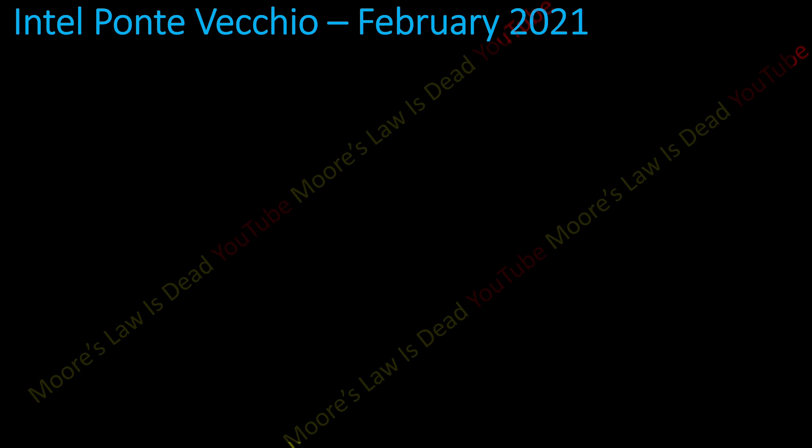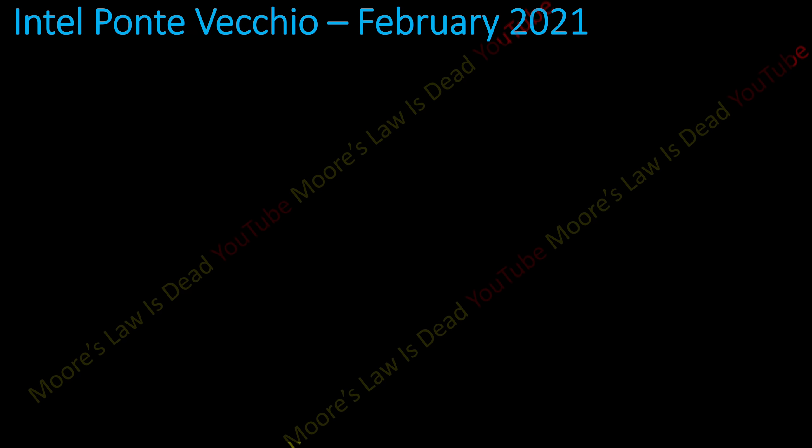Intel Ponte Vecchio. Like my big Navi leaks, I'm using a deeper blue color because it's Intel — red was AMD. Things in blue are things I'm 90% or more sure of, and things in white are either explanations or things I'm above 50% sure on. I'm not guessing on any of this stuff — I wouldn't put it in a leak if I was — but I think it's worth emphasizing things I'm very sure on versus things I'm just mostly sure on.